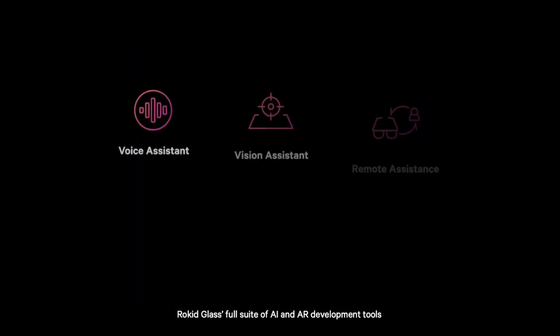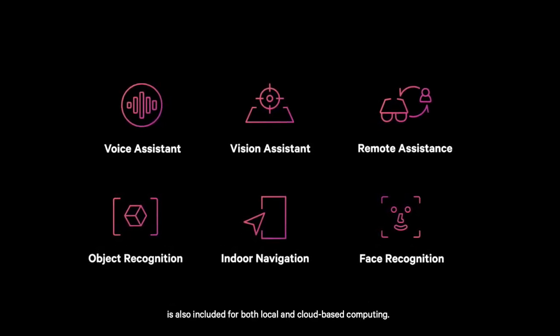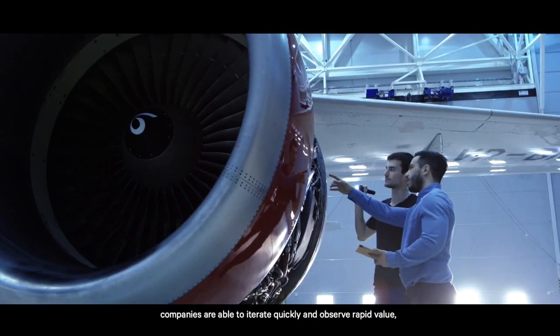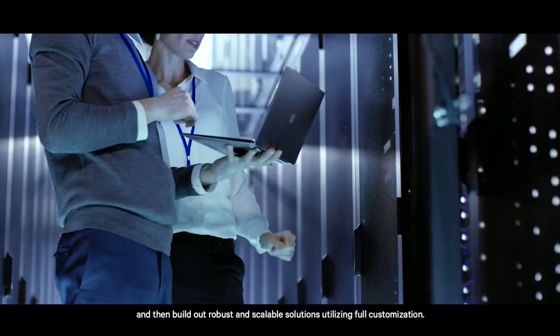RocketGlass' full suite of AI and AR development tools is also included for both local and cloud-based computing. With Glass SDK, companies are able to iterate quickly and observe rapid value, and then build out robust and scalable solutions utilizing full customization.